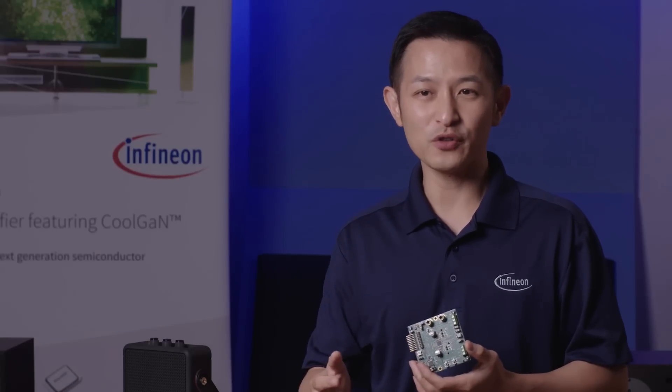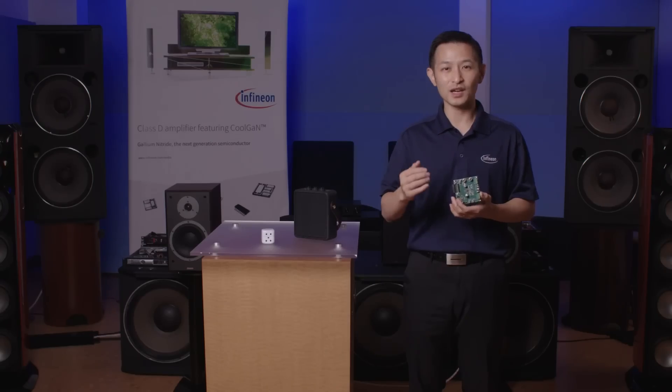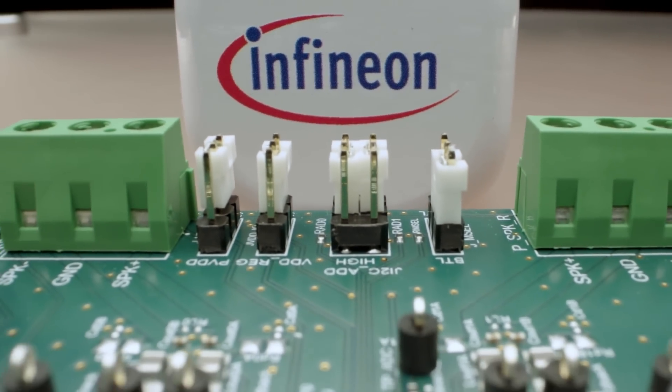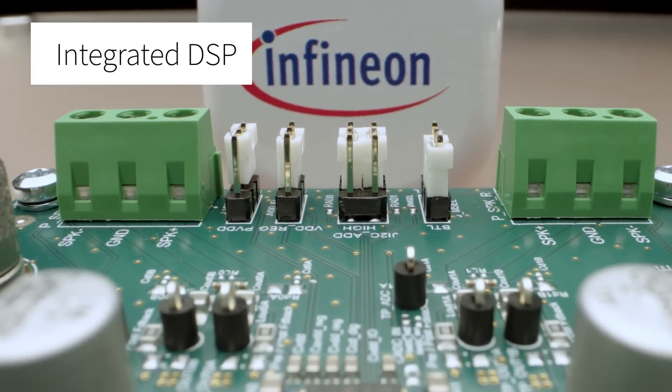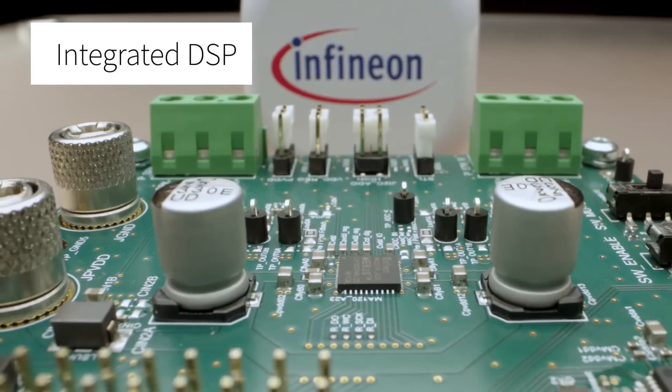Besides improved battery life, faster time to market with lower EMI, and the cost savings that follow, you also get a lot of other features as well. The MA2304 even comes with built-in DSP for audio tuning, allowing you to add your signature sound to your end products.